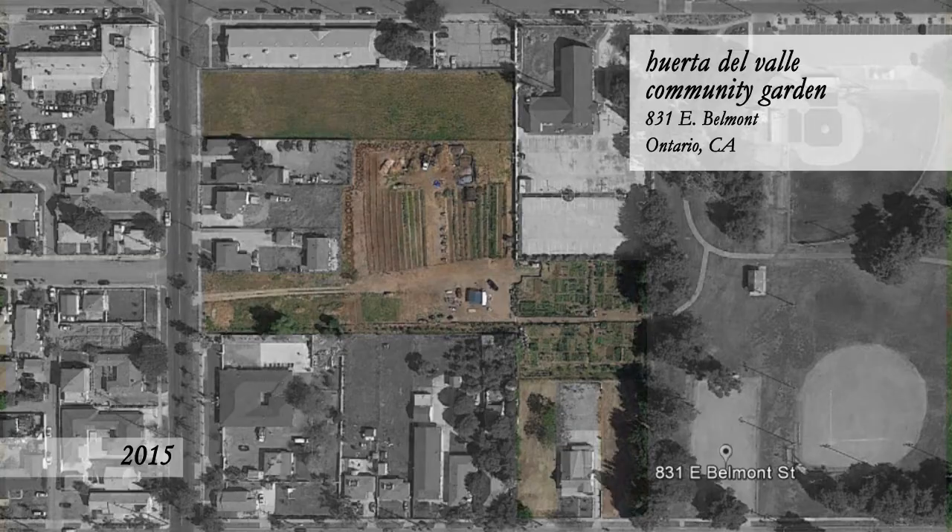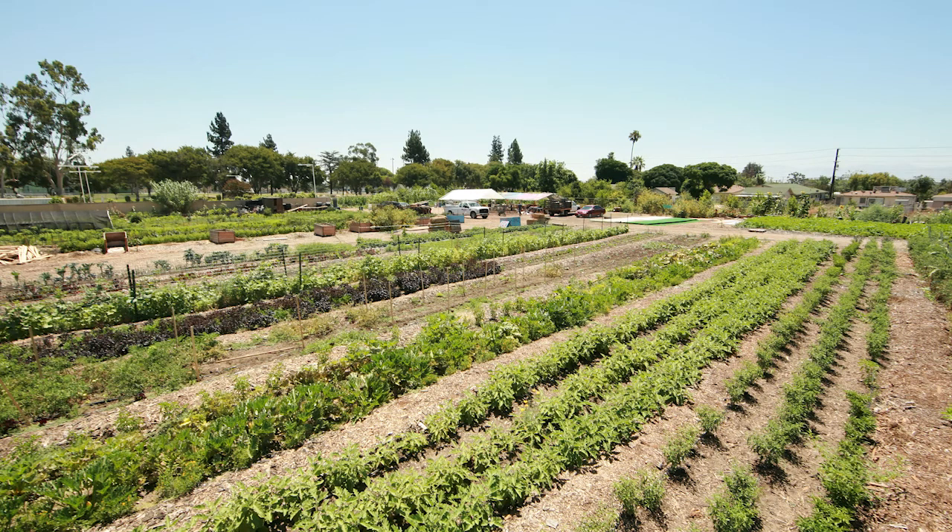For more than 20 years, the plot of land on which the community garden is situated now has remained vacant. Now, the community grows a variety of organic fruits, vegetables, and herbs. For a symbolic price of $10 a year, any willing family can use a plot of land to grow their own food.